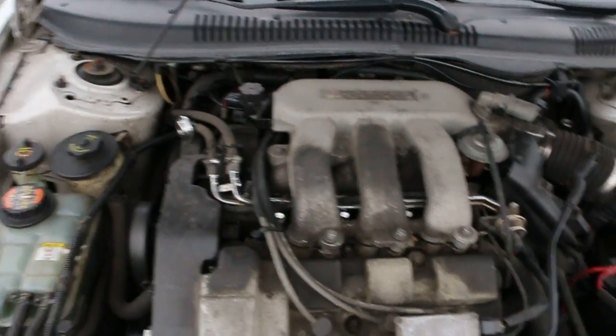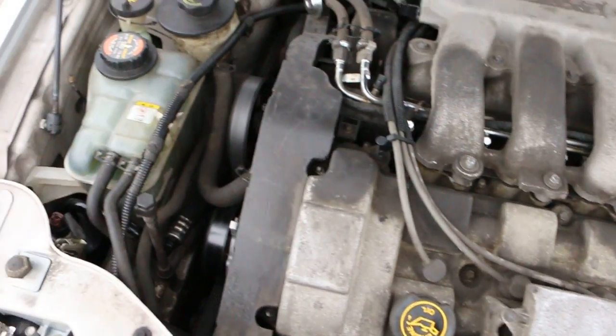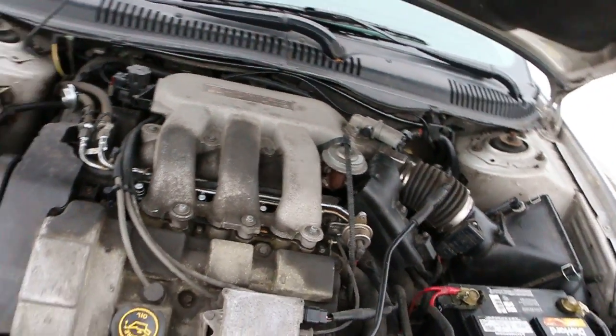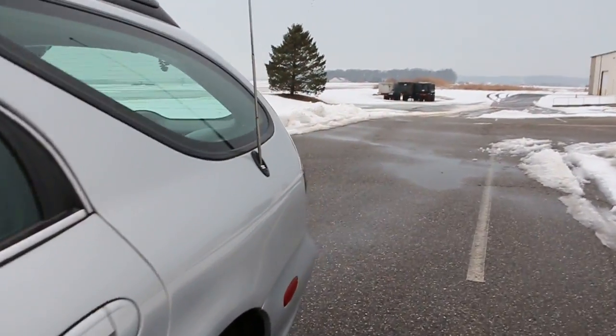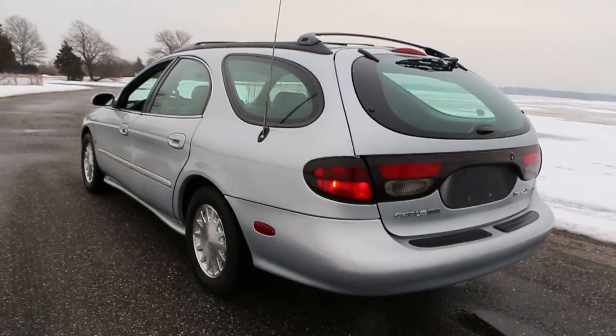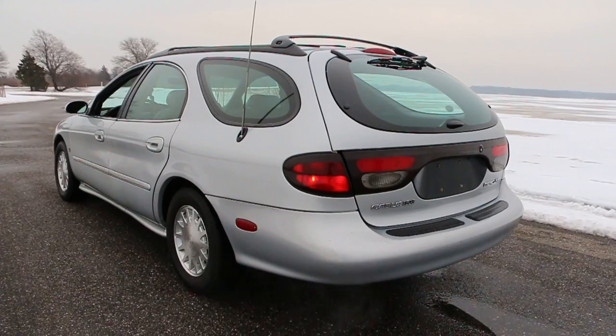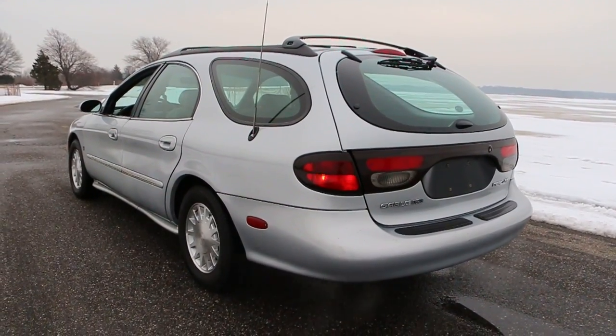24-valve V6 runs great, no issues. Well guys, thanks for joining us today. My name is Mike — feel free to give us a buzz, we're at 631-339-0399. Thanks a lot and I hope to hear from you soon.